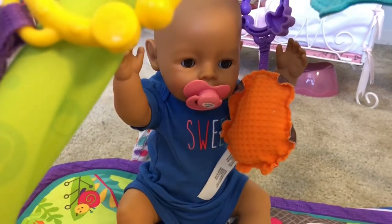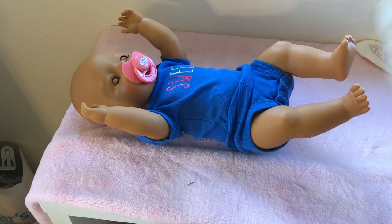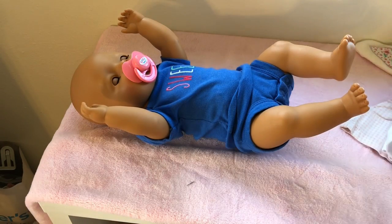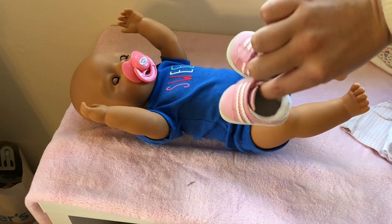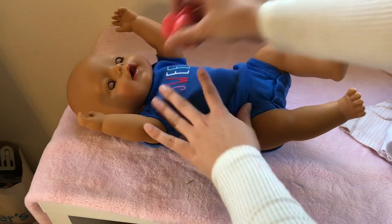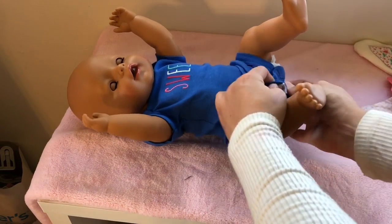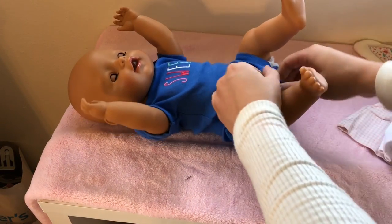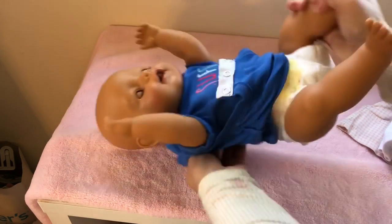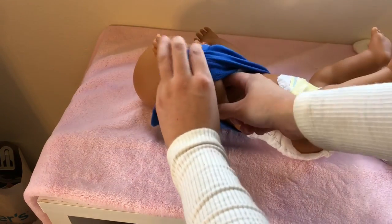Okay, let's get started by putting her in this checkered overalls dress, then a little white shirt. I have some cute pink sneakers for her to wear - this is gonna be super cute. Take her pacifier out and undo her buttons, pull off her little shirt.